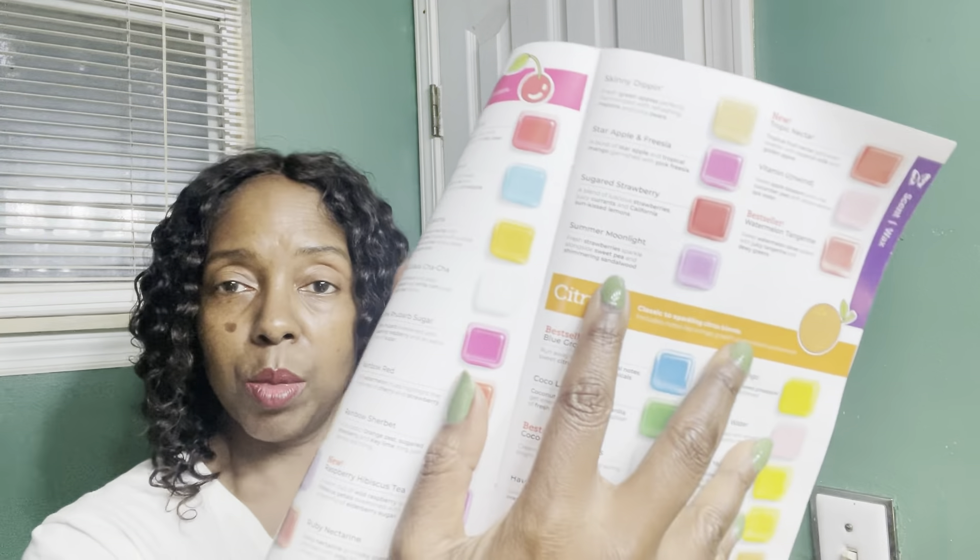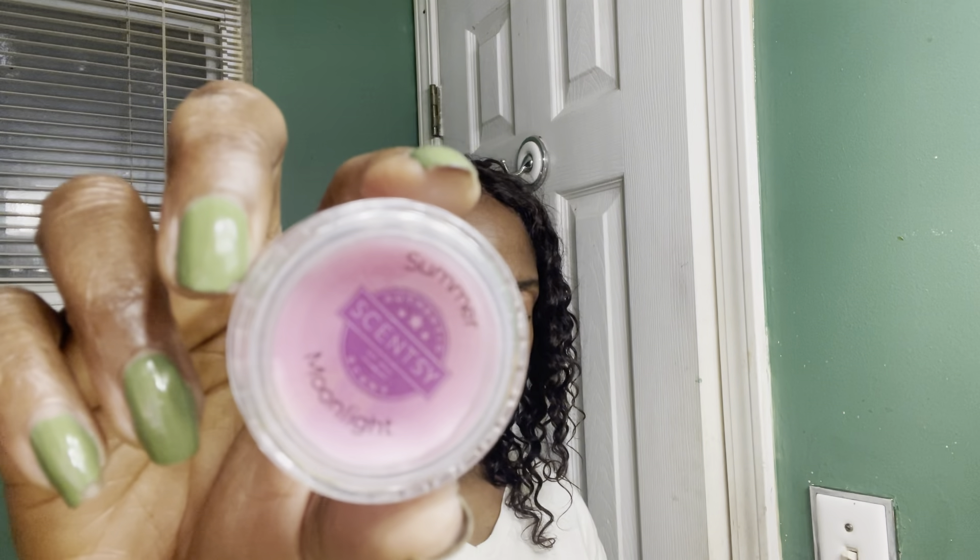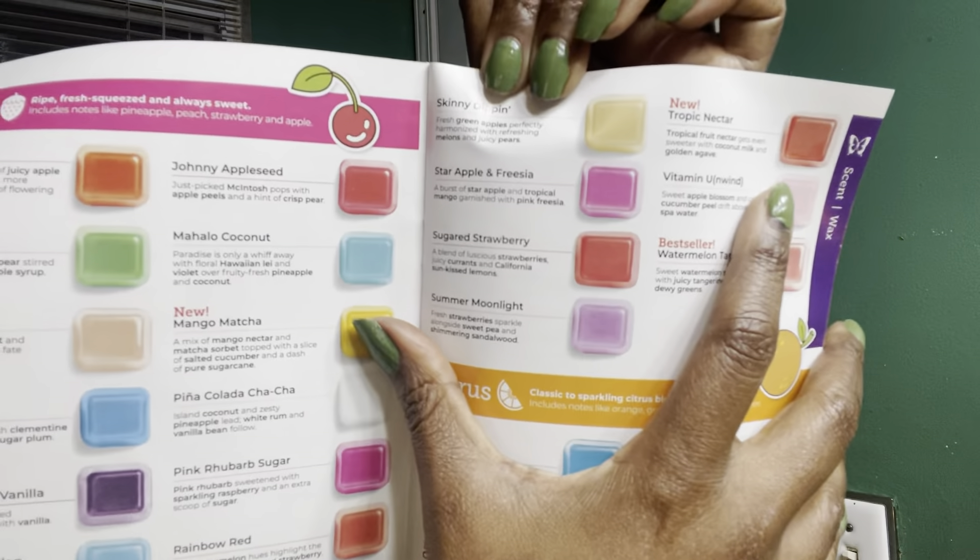Next is Summer Moonlight — I remember this was one of my favorites last year but it's on the lighter side. Very light, pretty, romantic, kind of a bedroom scent. It is strawberry, sweet pea, and shimmering sandalwood. Next is Tropic Nectar, one of the new scents — it is tropical fruit nectar, coconut milk, and golden agave.